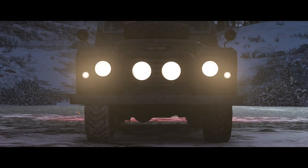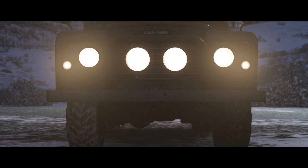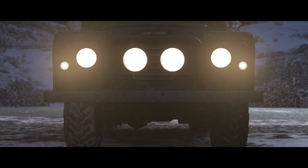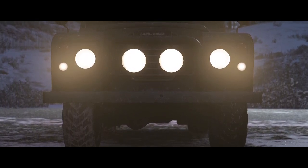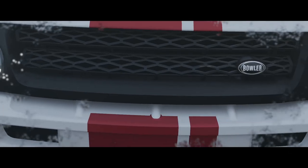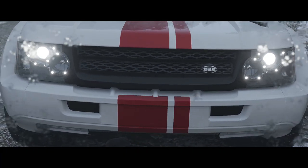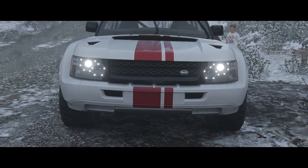Along with the Range Rover, others would follow — Discovery, Defender and the Freelander. Each a more sophisticated and enjoyable utility vehicle. But none of them were a replacement for the Type 3. They were a different kind of car. The Type 3 was arguably the first sports utility vehicle, an evolution of the design that would lead ultimately to this.